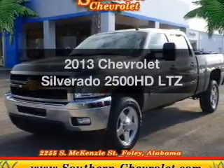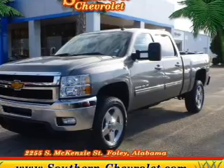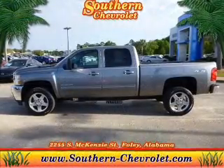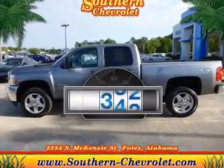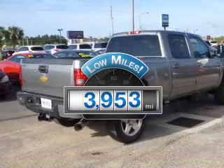Get noticed in this 2013 Chevrolet Silverado 2500 HD. Travel the roads in style and comfort in this great vehicle. Why worry about high mileage? Choosing a ride with lower mileage is the right choice for your busy life.